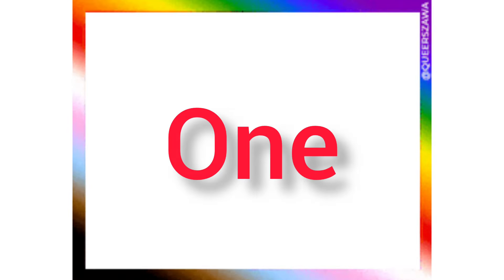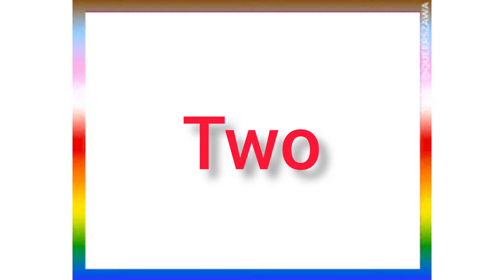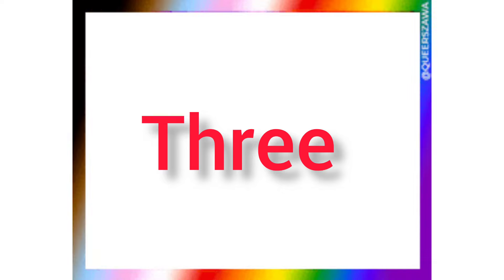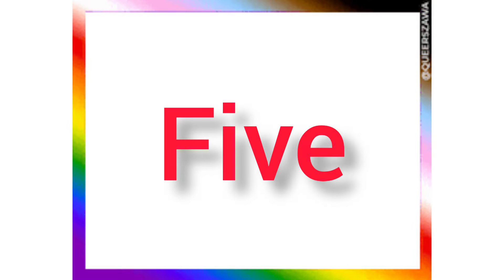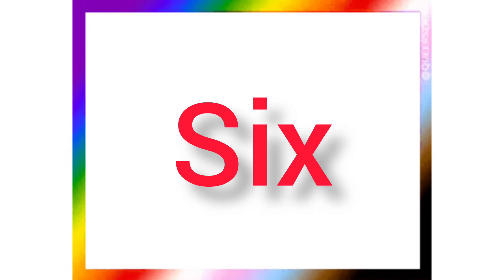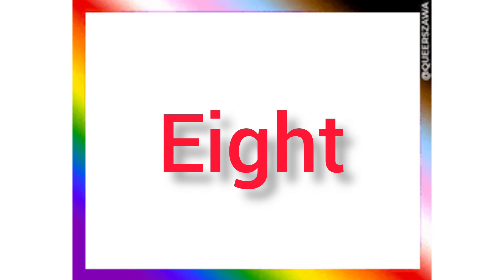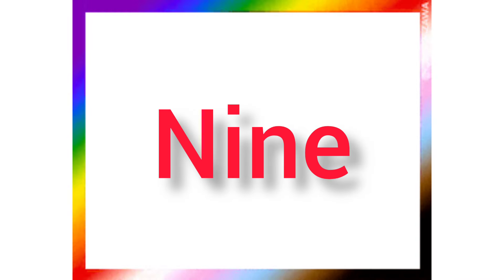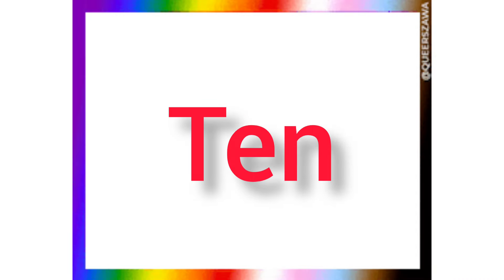Let's go! ONE 1, TWO 2, THREE 3, FOUR 4, FIVE 5, SIX 6, SEVEN 7, EIGHT 8, NINE 9, TEN 10.